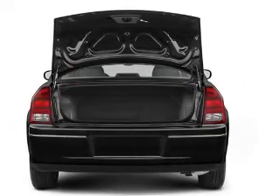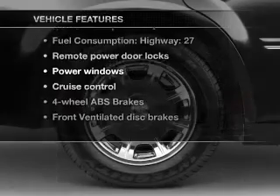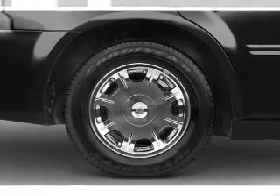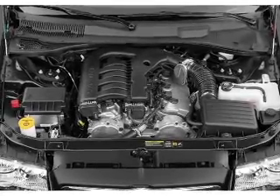Anti-lock brakes help you bring your vehicle to a safe stop. Plus, enjoy these notable features that are included in this vehicle: air conditioning, power door locks, power windows, power steering, cruise control, power mirrors, and AM FM stereo with a CD player.